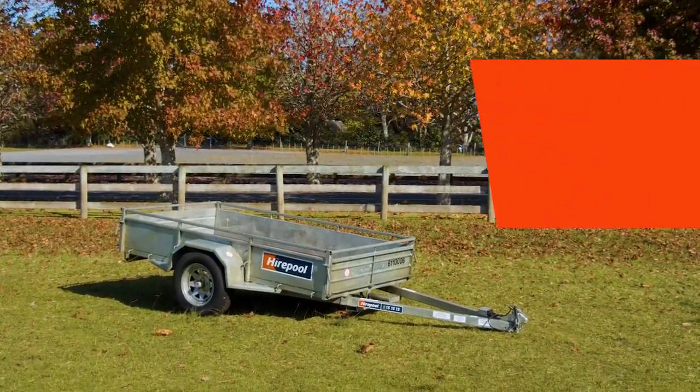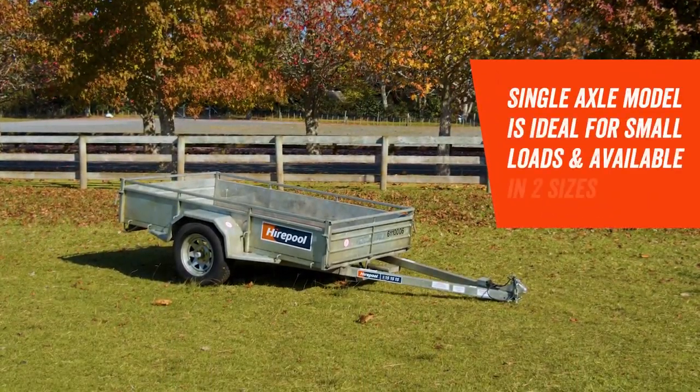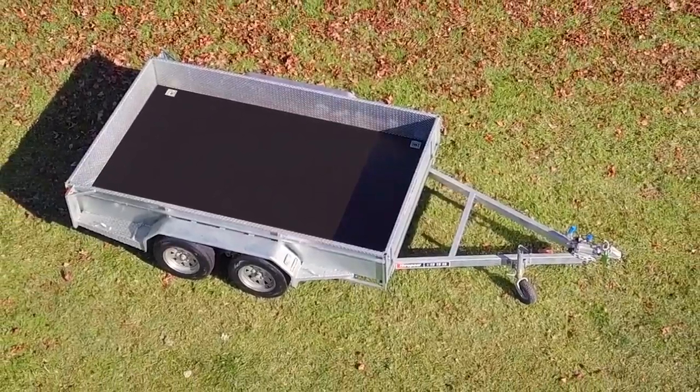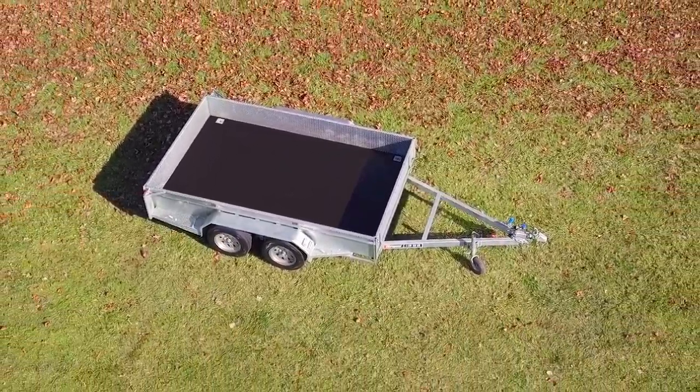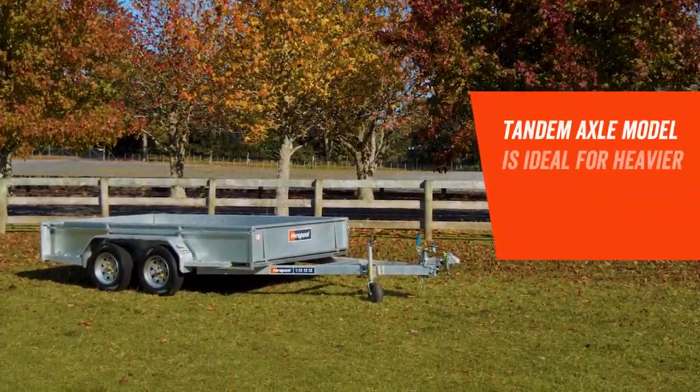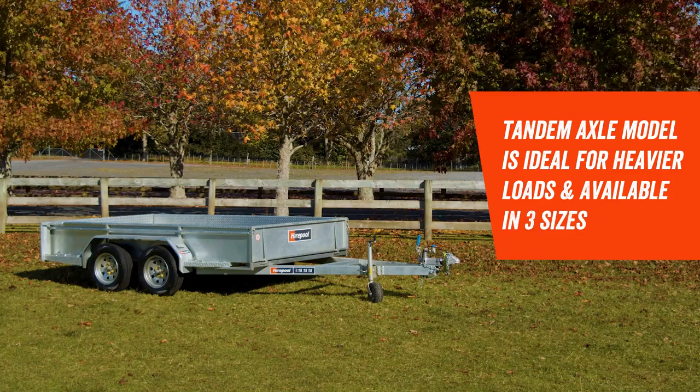The single axle model is perfect for smaller loads and is available in two sizes. However if the job's a bit bigger, perhaps the tandem axle trailer will be a better fit. The tandem axle model is ideal for carrying heavier loads and is available in three different sizes.